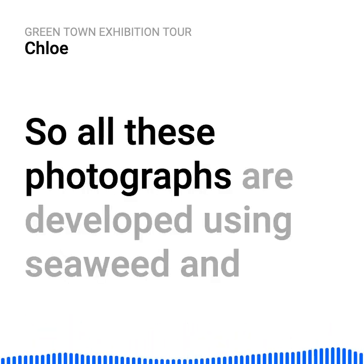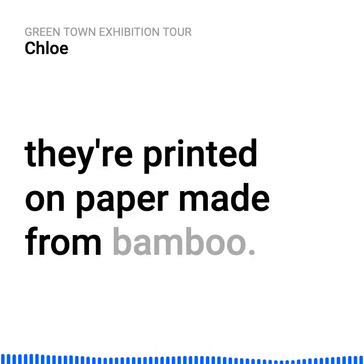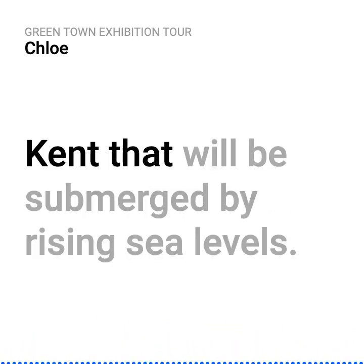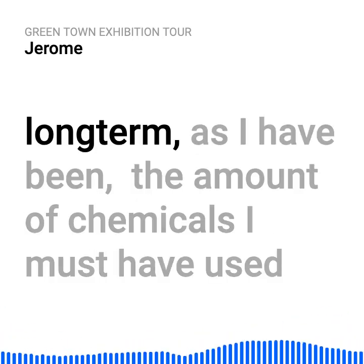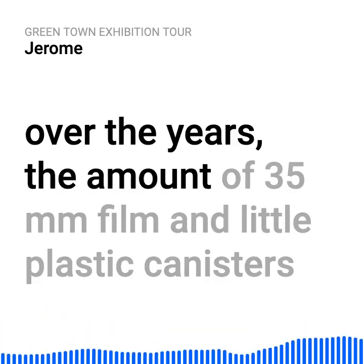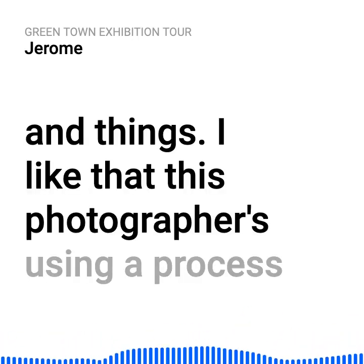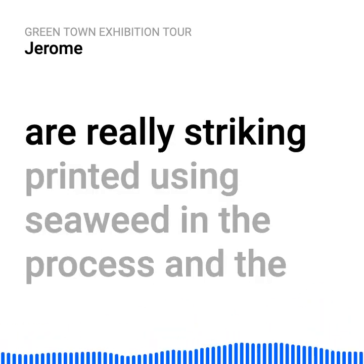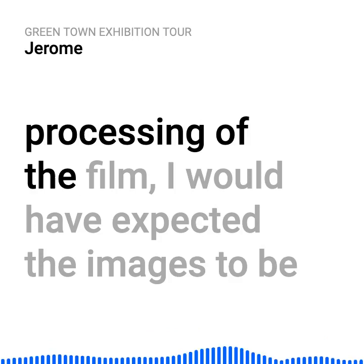All these photographs are developed using seaweed and they're printed on paper made from bamboo. The images are photographs of places in Kent that will be submerged by rising sea levels. Being a photographer long term, the amount of chemicals I must have used over the years, the 35mm film in little plastic canisters — I like that this photographer's using a process that's much kinder to the environment. The images are really striking, printed using seaweed in the processing of the film.